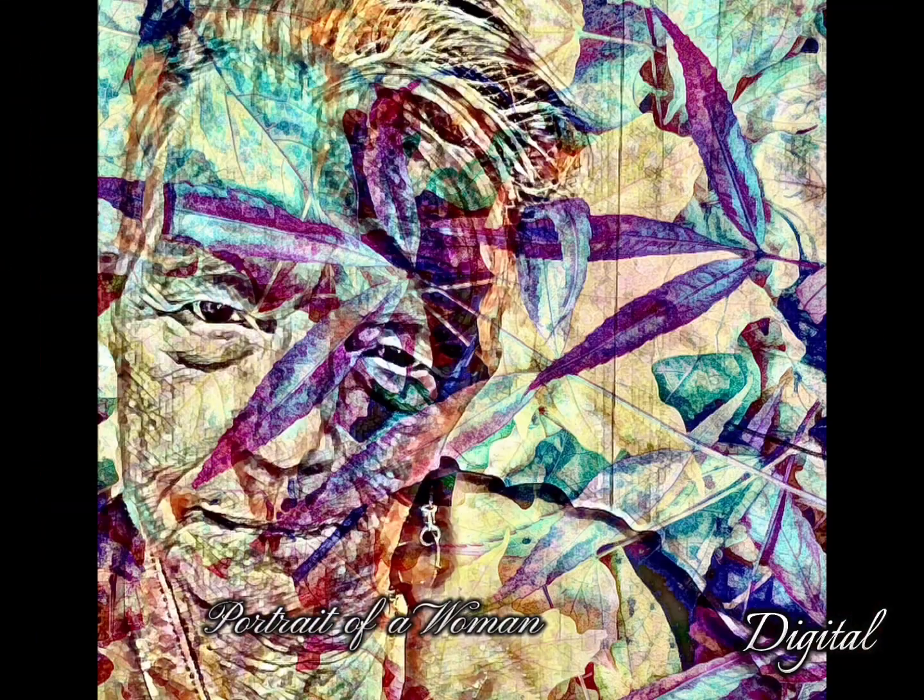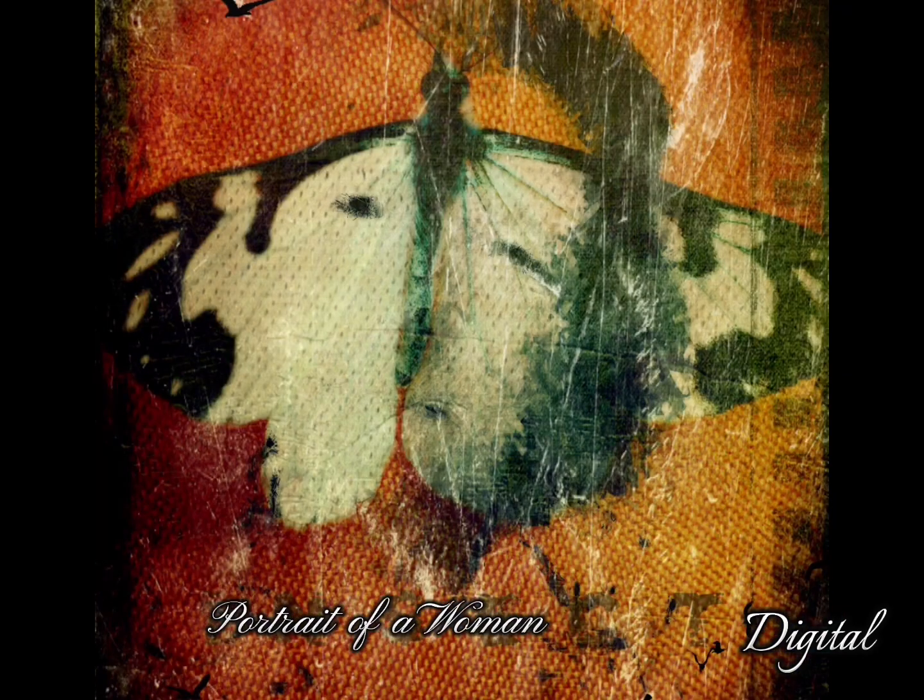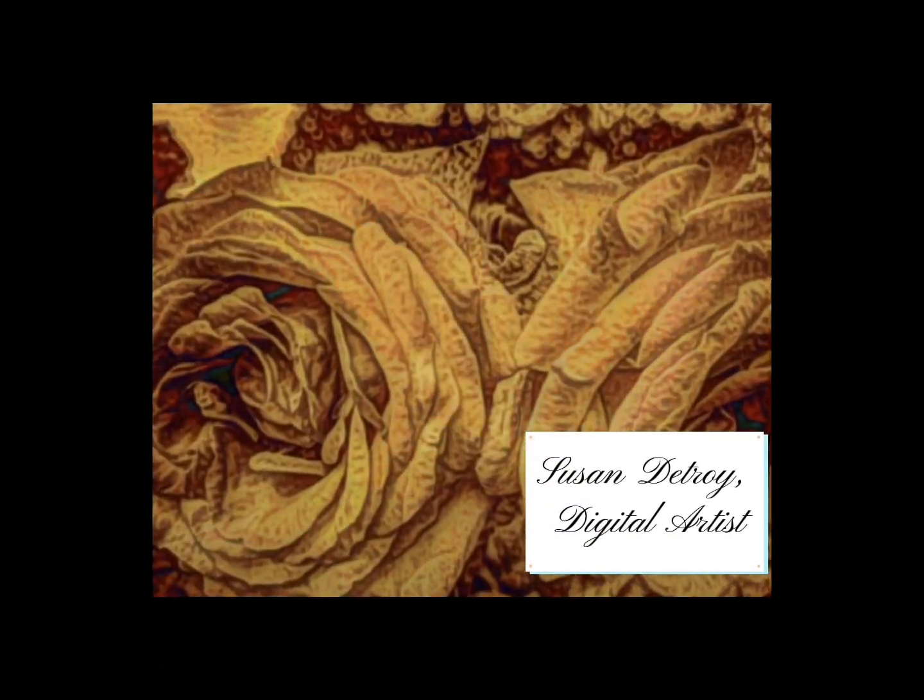My Portrait of a Woman series uses my aging female face and natural elements. This art will become still and moving NFTs while continuing hard copy reproductions. I welcome you to my expansive lifetime of making art.